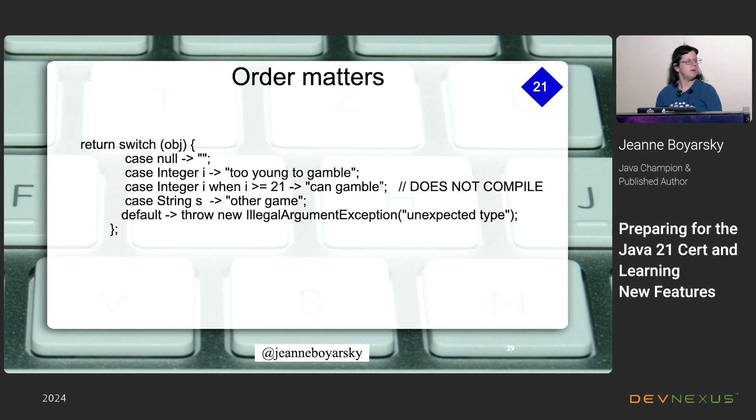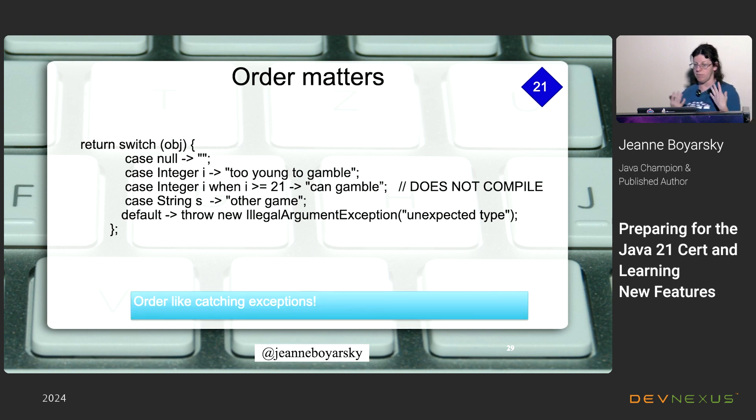If you've already matched on a general type, you can't later match on that same type with a guard condition — the compiler catches this. You have to fix the order. One of those cases doesn't make sense and needs to be removed or reordered.